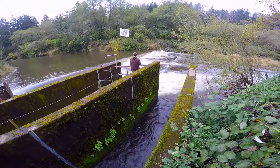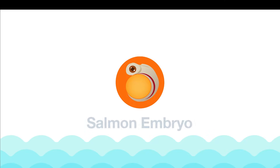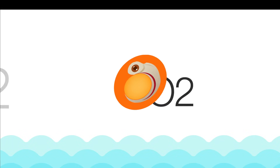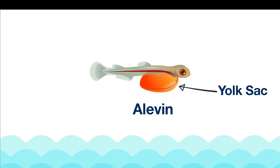As both wild and hatchery embryos grow in their eggs, they need even more oxygen, which causes the tiny fish to wiggle and nibble at the egg's soft shell until they break through. Now they are called alevin. Alevin still have yolk sacs attached to their bellies, giving them food for a few months of life.